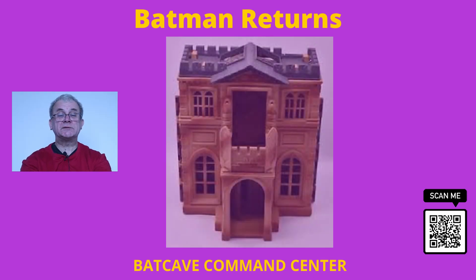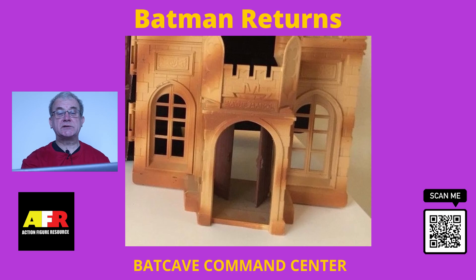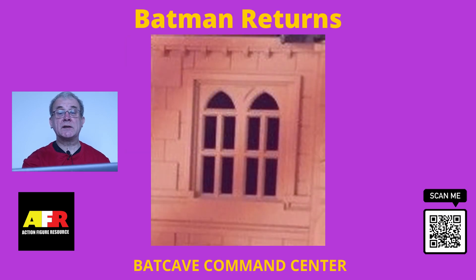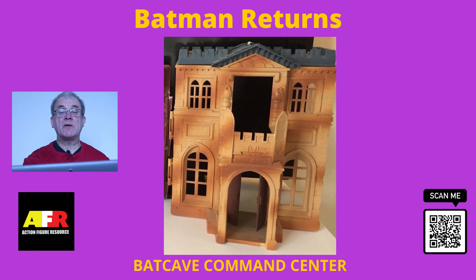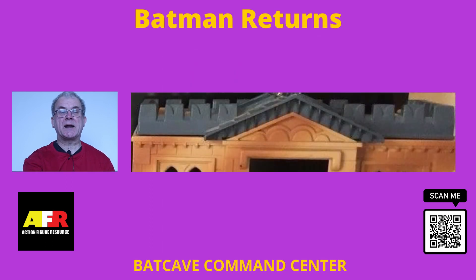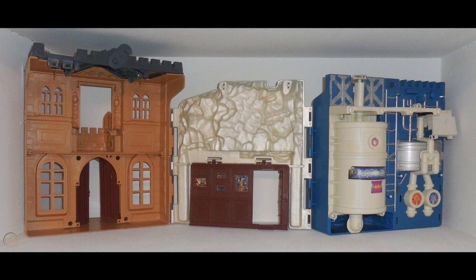The outside or front of the playset looked like the front of an old Gothic castle or mansion, with loads of detail on the brickwork, windows and doors, right down to the door handles, and an inscription of the Wayne family crest and a Wayne Manor inscription on a plaque on the brickwork. The roof was also extremely detailed with even the rivets holding the roof tiles in place. This section was made from a brown or tan coloured plastic rather than a grey stone colour, which detracts a little from the overall look and feel, but not a great deal.